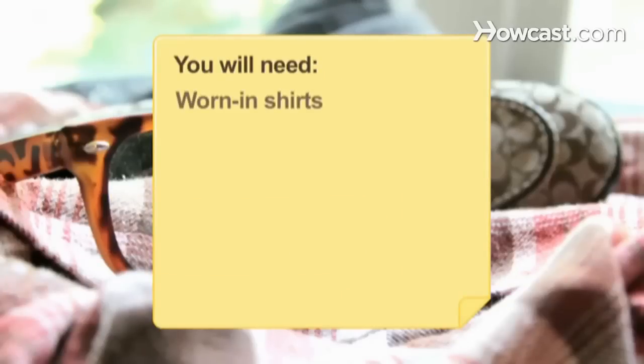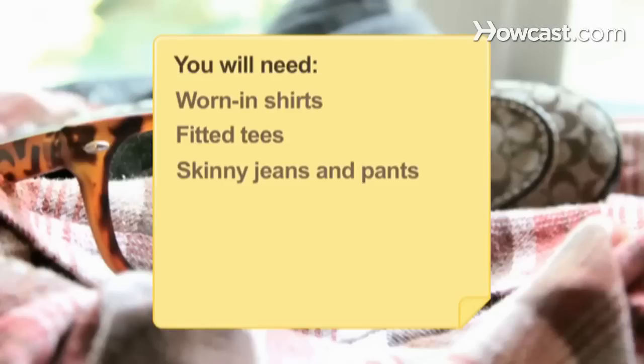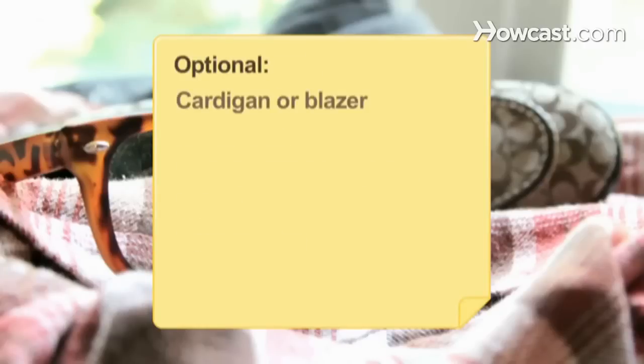You will need: worn-in shirts, fitted tees, skinny jeans and pants, shoes and accessories, a cardigan or blazer, and male jeggings.